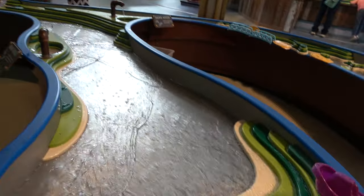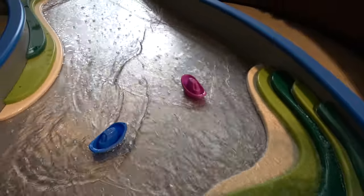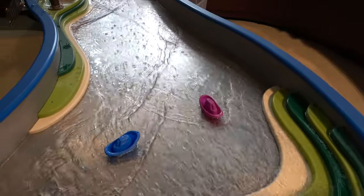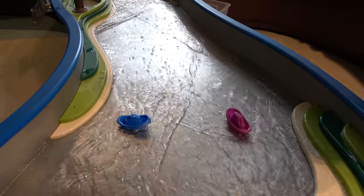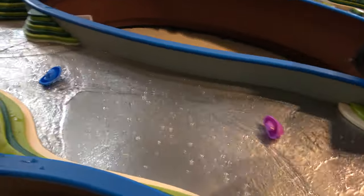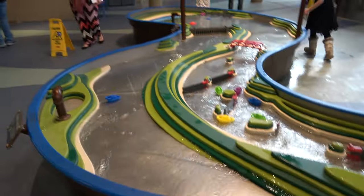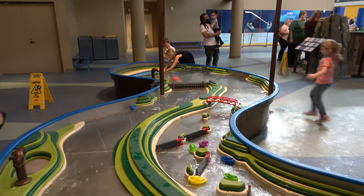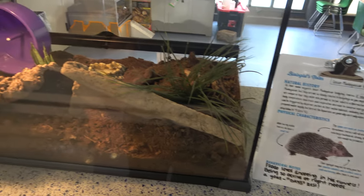Molly and I, being mature adults, decided to race the boats. In three, two, one — the little blue boat moves a bit and takes the lead. The little blue boat is in a commanding lead while Molly's pink boat lags behind. The little blue boat flies to victory! And here we have a tenrec that does meet and greets later on, taking himself a little nap.